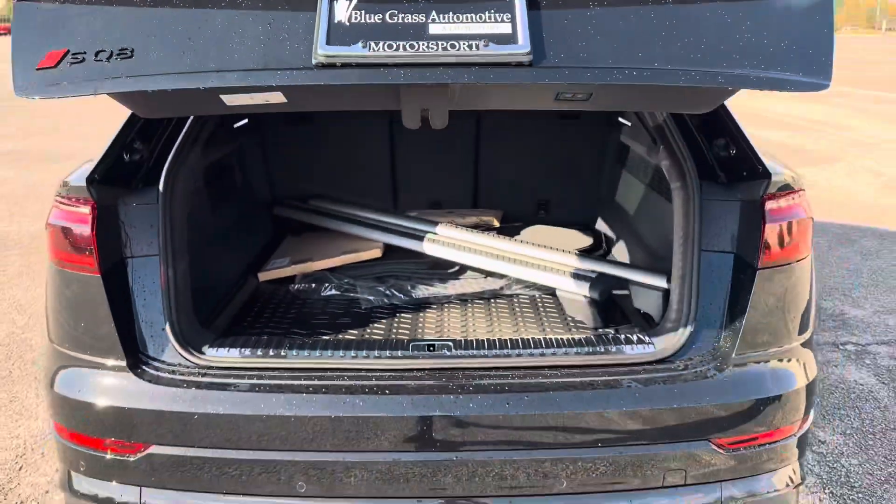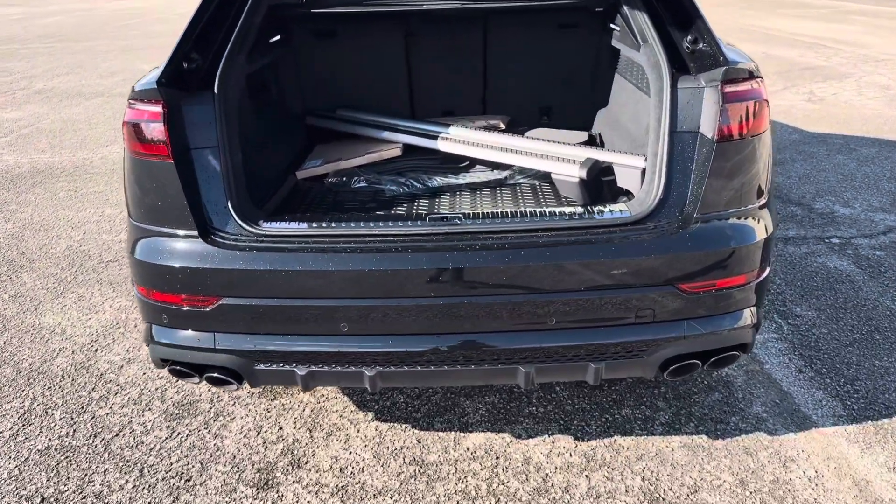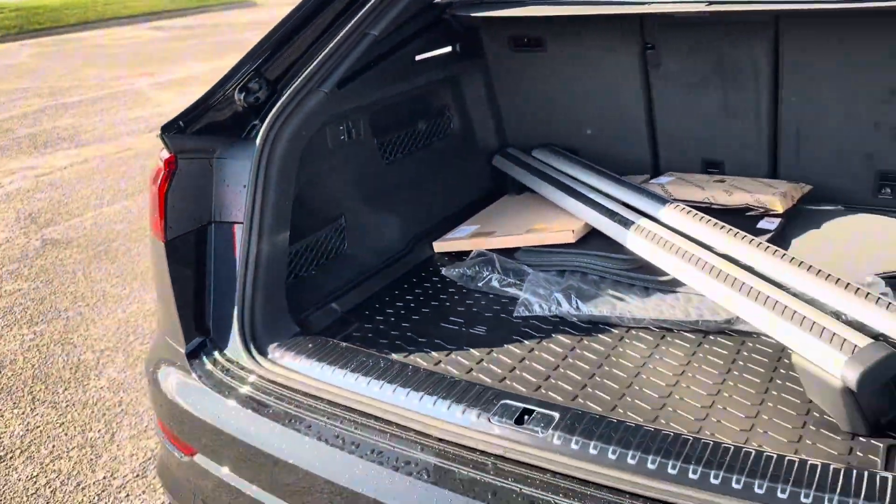It's still dirty — it just came in, they just unwrapped it. Got the air suspension on there, pretty neat.